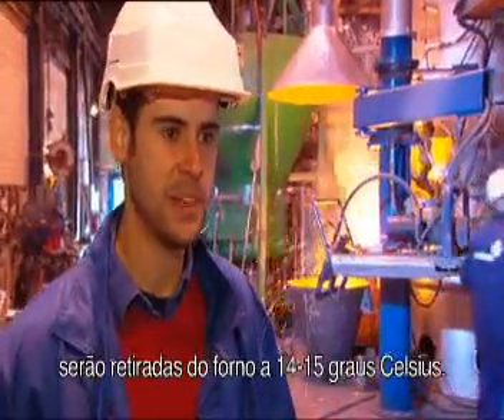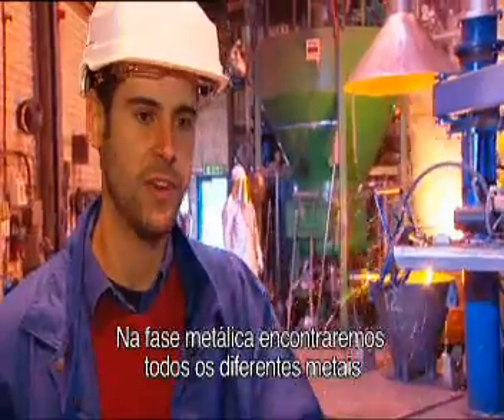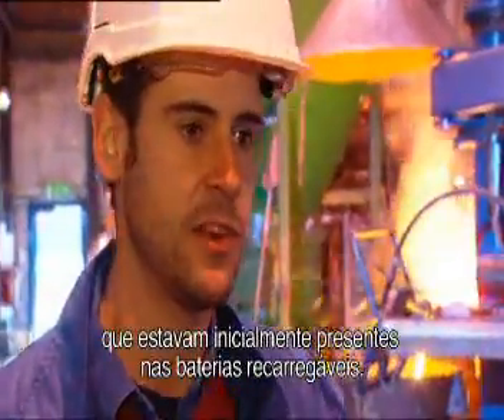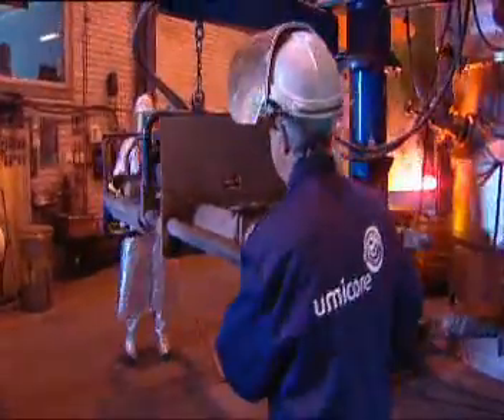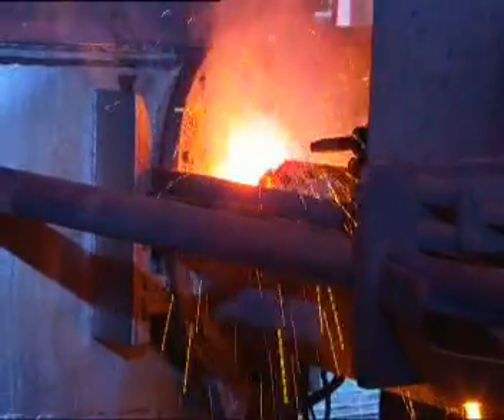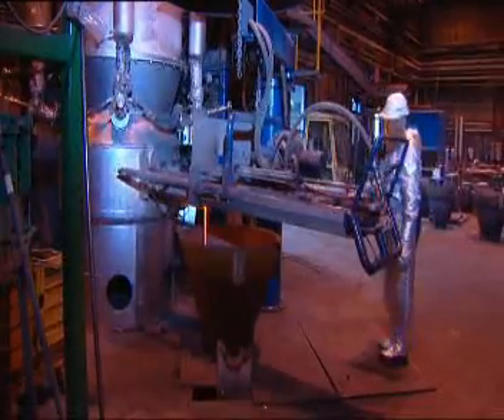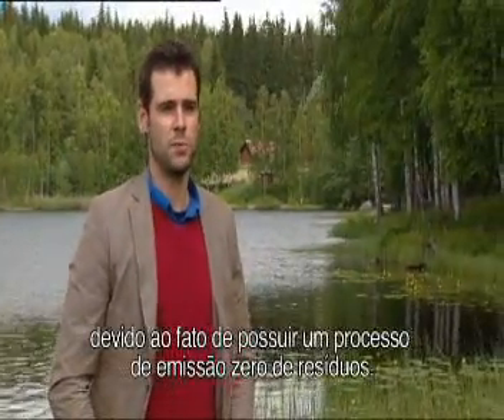Both metallic and oxidic phases will be tapped out of the furnace at 1,450 degrees Celsius. In the metallic phase, we can find all the different metals that were initially in the rechargeable batteries. This battery recycling plant in Hofors is unique due to the fact that we have a zero waste process.